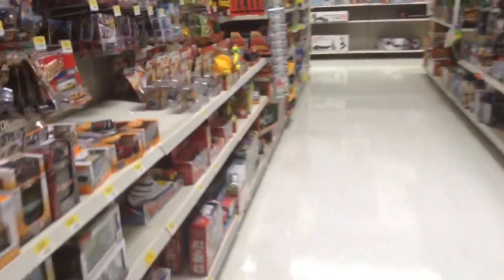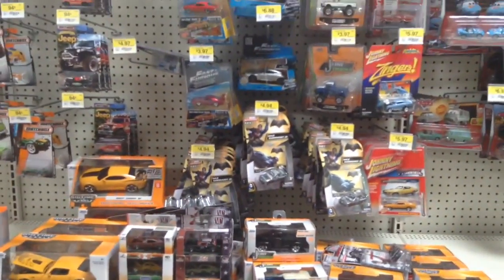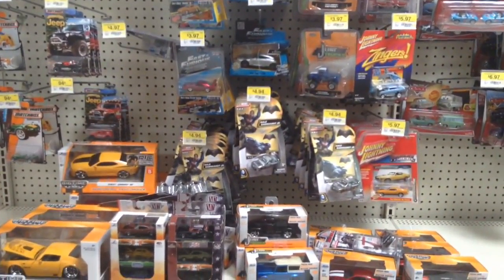So here we go. We're in the car aisle and here it is. Whoa, we have a whole ton of the Batman vs. Superman exclusive cars. This does not look very promising today here at Walmart.